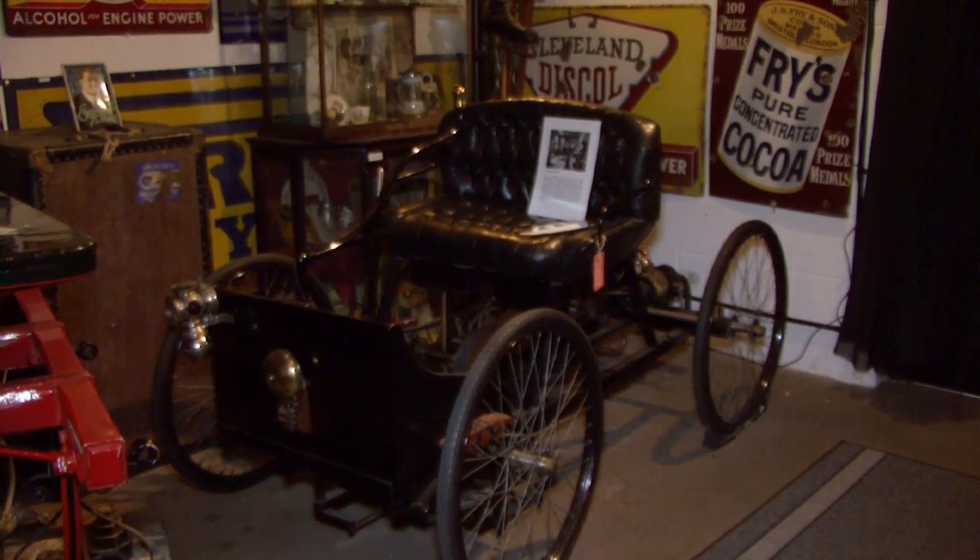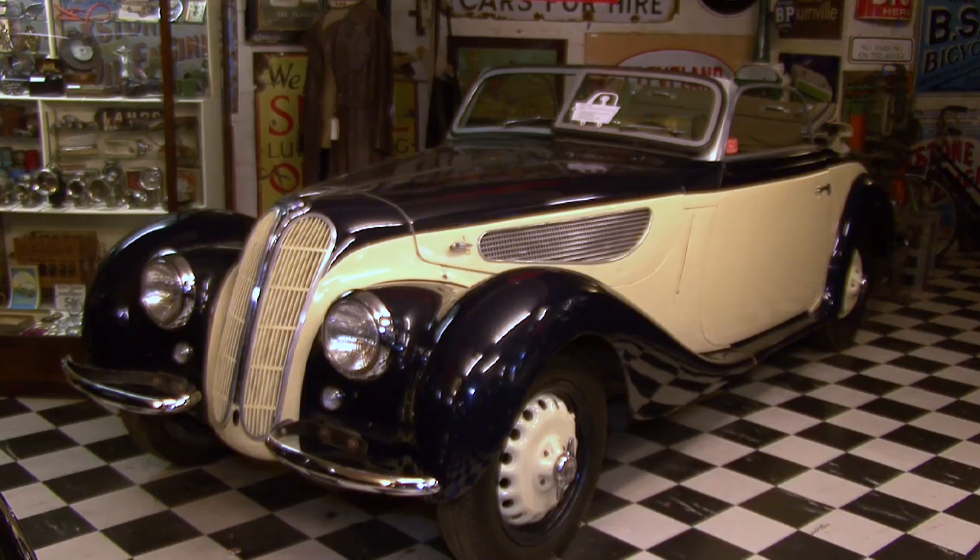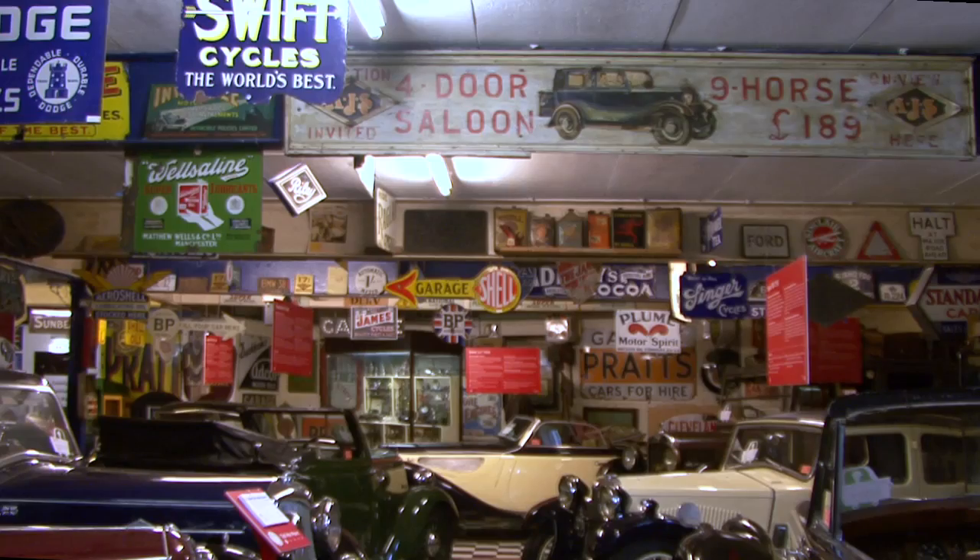All in all, the Cotswolds Motoring Museum makes a truly fascinating journey through the 20th century.